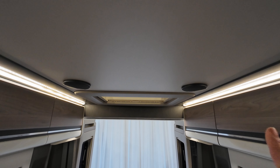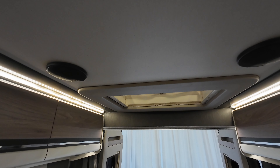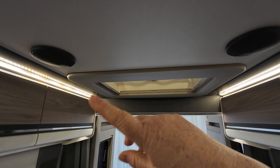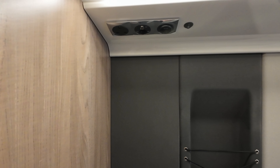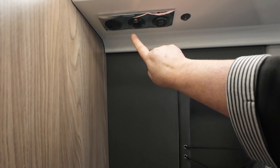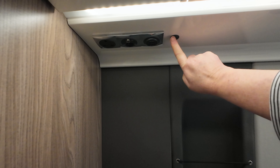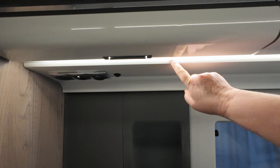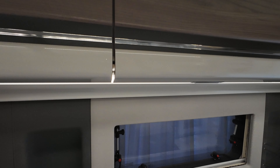Up on the ceiling you've got built-in Kenwood speakers so that you can have the radio on in the cab and the music can come through into the back area. Underneath here you've got a normal plug socket, TV aerial and USB chargers, along with a light switch.